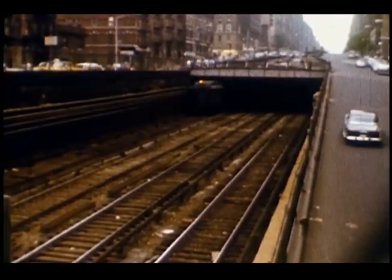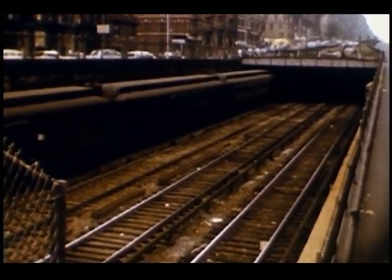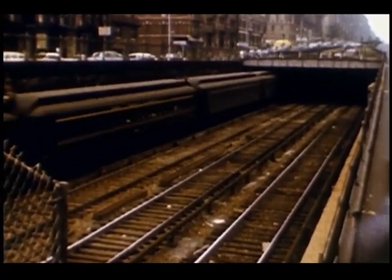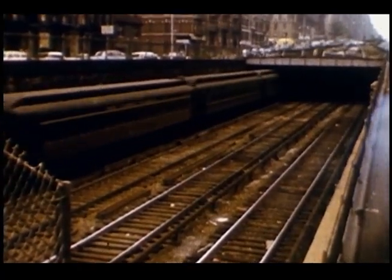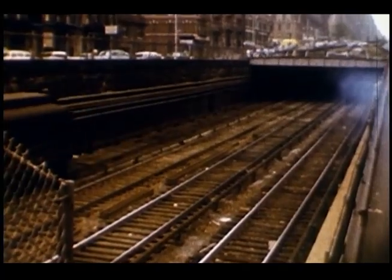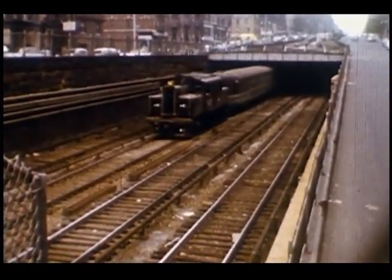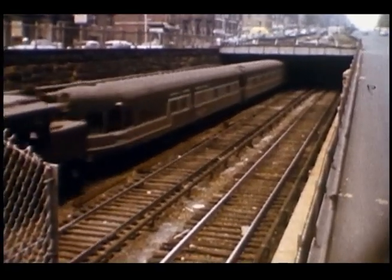Another train of MUs headed north. Here's an interesting sight — an S-Motor bringing a 20th Century Limited consist to Mott Haven, where it will be turned.